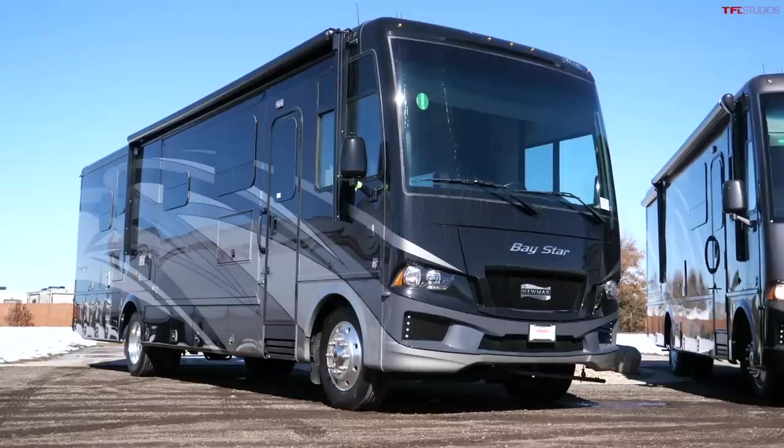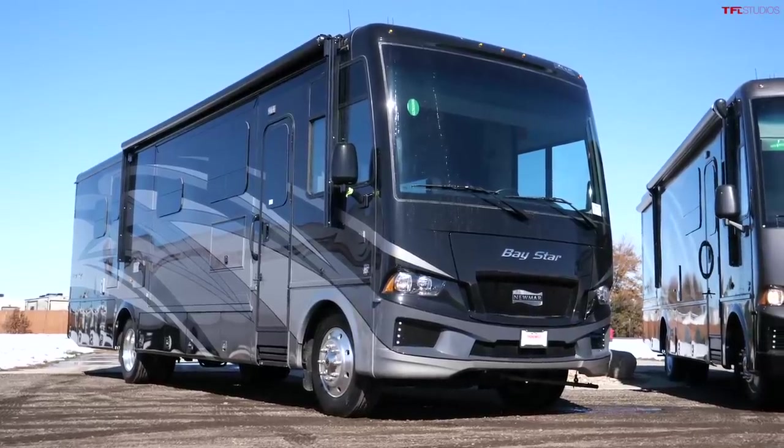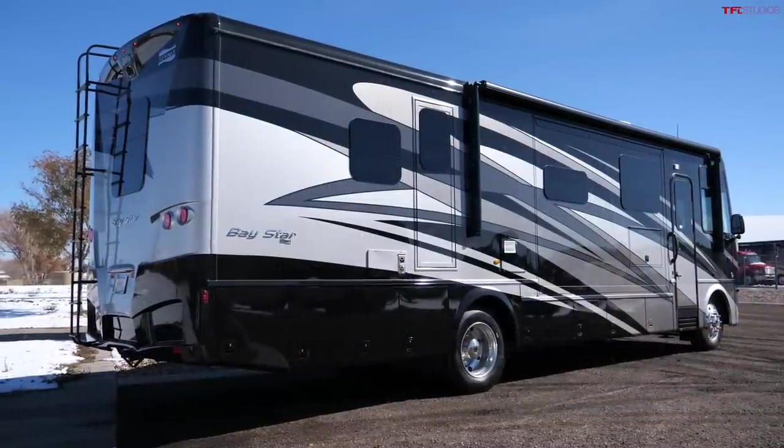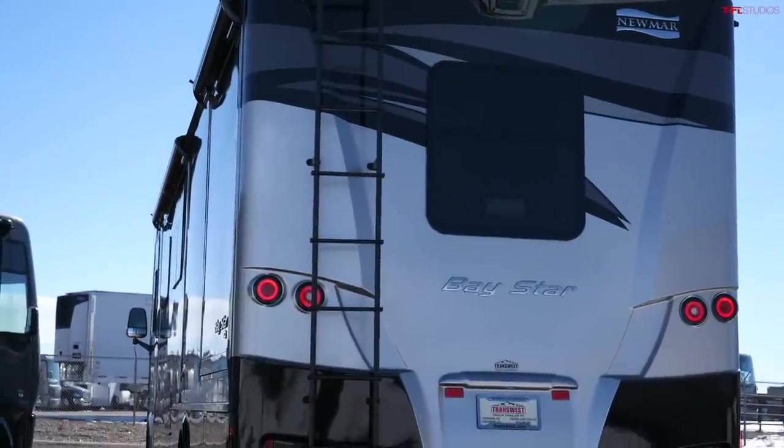They're not identical. This 2020 V10 model is a 3414, which means it's a little bit longer than the other one, and they have slightly different layouts and features. Let's go check it out.